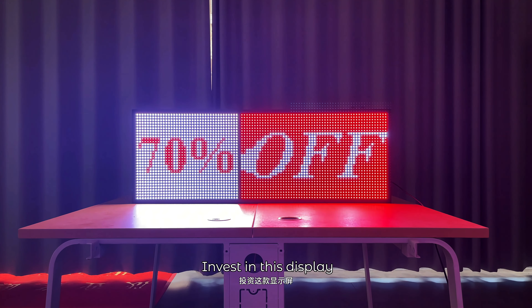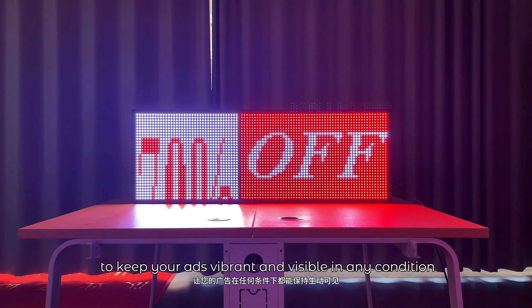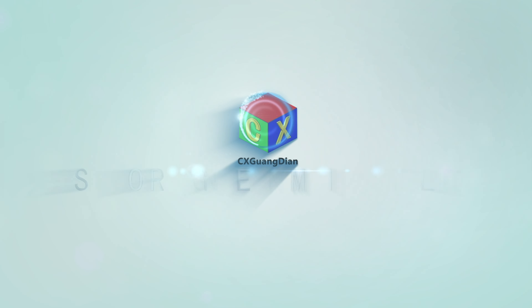Invest in this display to keep your ads vibrant and visible in any condition. Set your signage in motion with LED.